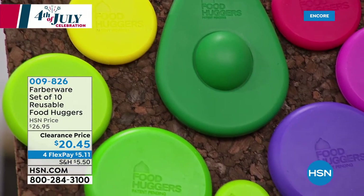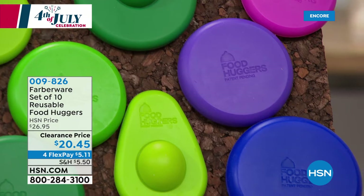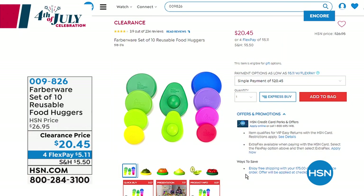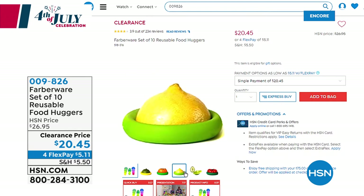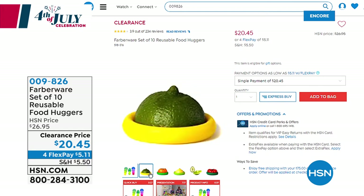They are BPA-free, dishwasher-safe, microwave and freezer-safe, and help prevent food waste. Instead of getting the plastic wrap or foil out, take your food huggers — this is a patent-pending design that preserves your unused portions of avocado, tomato, or any jar or can.